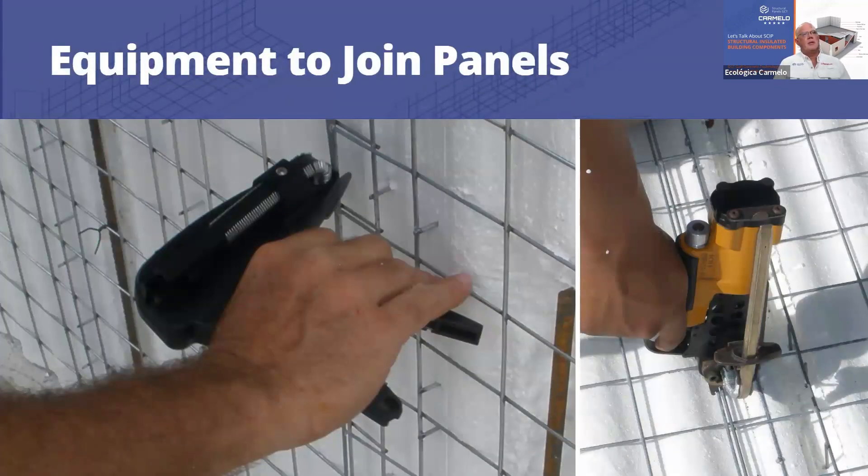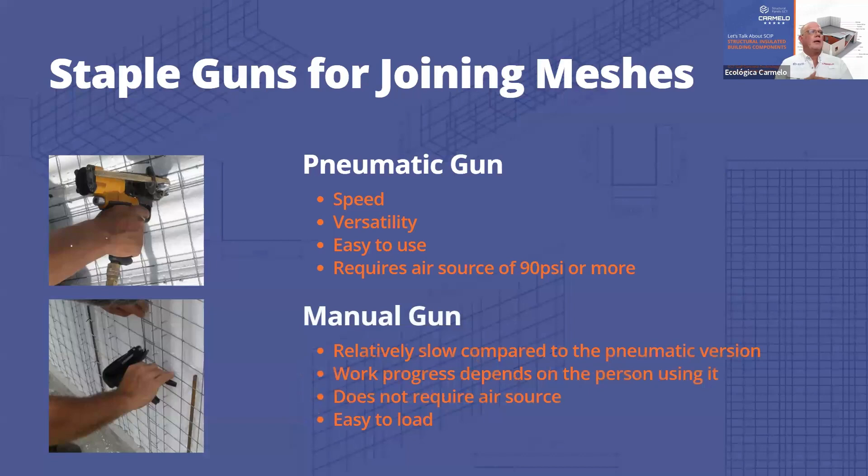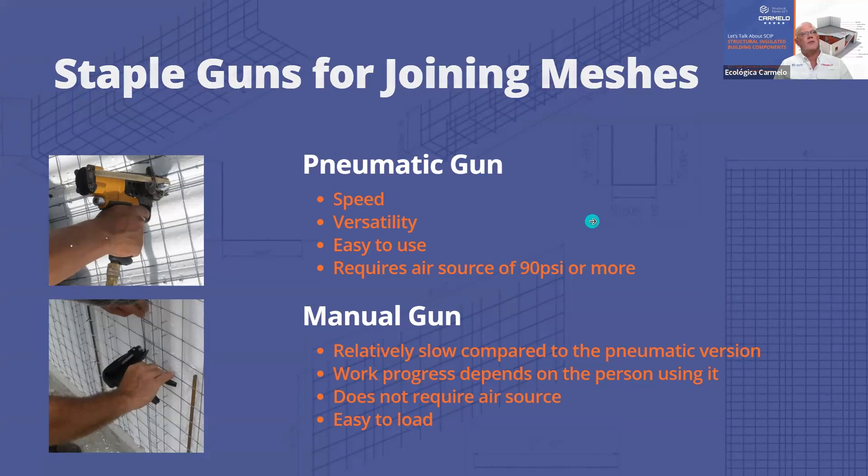We use clip machines to fasten panels together. We prefer pneumatic guns using a 90 PSI compressor — they work fast, securing the walls every two squares with galvanized clips. A pneumatic gun is much more efficient than a hand gun; with a hand gun someone might last only one hour, while the pneumatic gun goes faster and is easier on the operator.